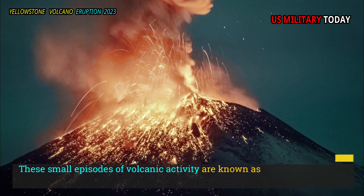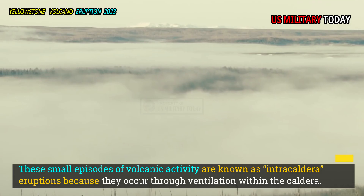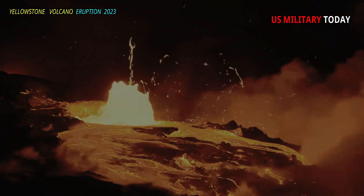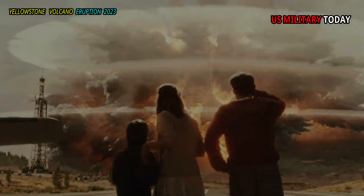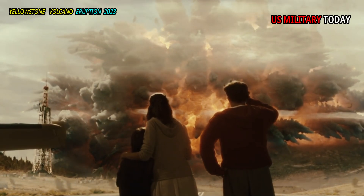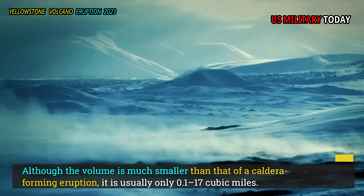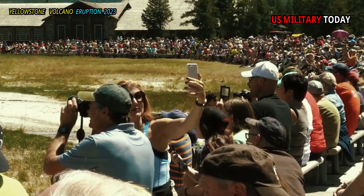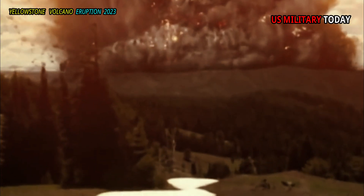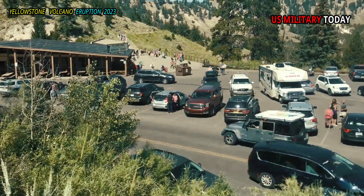These small episodes of volcanic activity are known as intracaldera eruptions because they occur through vents within the caldera. They usually take the form of a lava flow, a swelling lava dome, or in rare cases, a small explosive eruption. Although the volume is much smaller than that of a caldera-forming eruption — usually only 0 to 17 cubic miles — the total amount of rock erupted as a result of an intracaldera event is equivalent to a larger eruption. The lava released has filled much of Yellowstone's caldera, which is why visitors to the national park don't see any obvious depressions in the landscape.